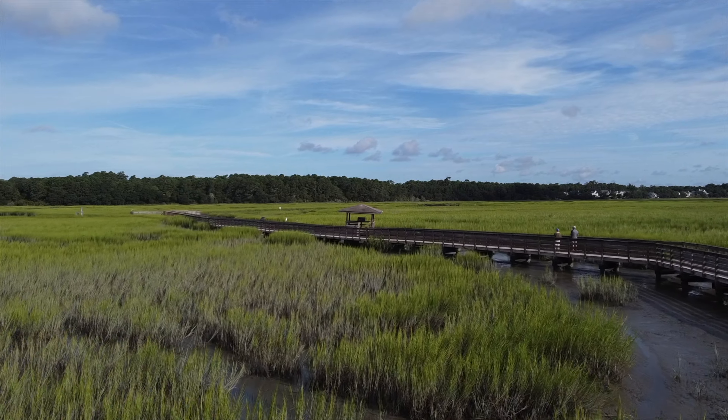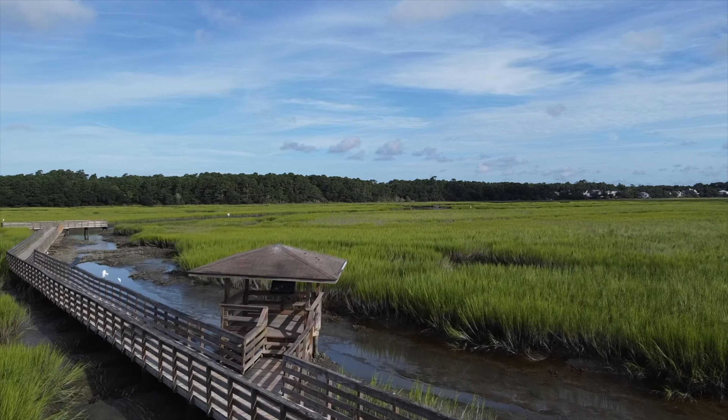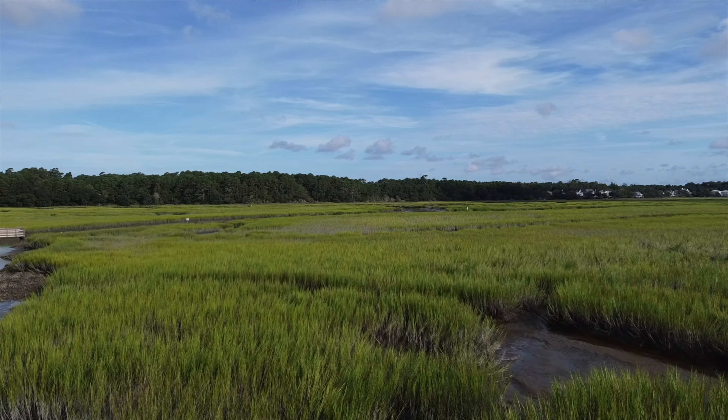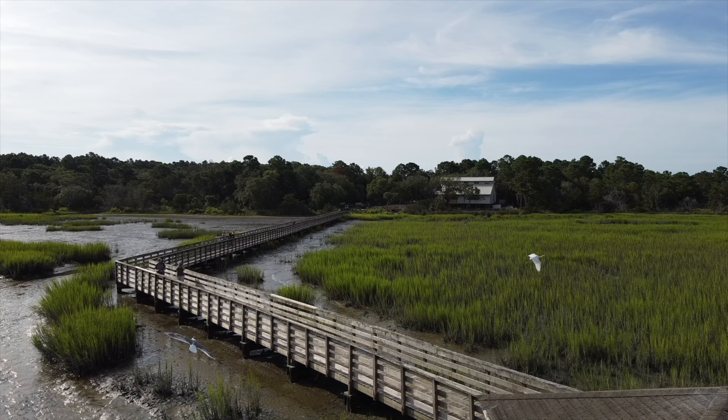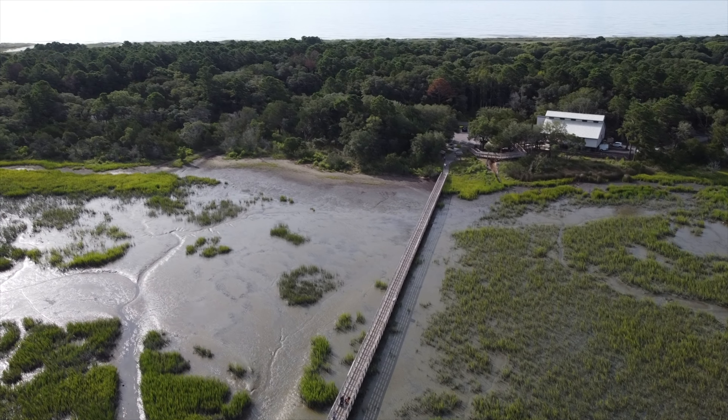Low tide is a really good opportunity to see some shellfish and crab activity in the pluff mud. There are usually hundreds of them running around. So let's go back up to the sky and I want to point out where the jetty is that we visited last time.